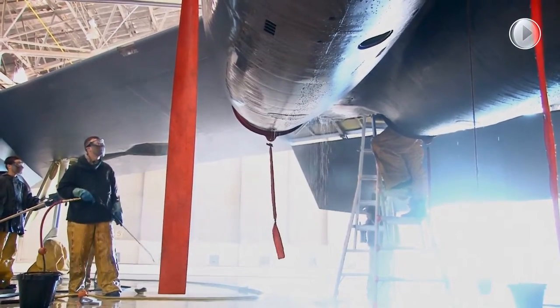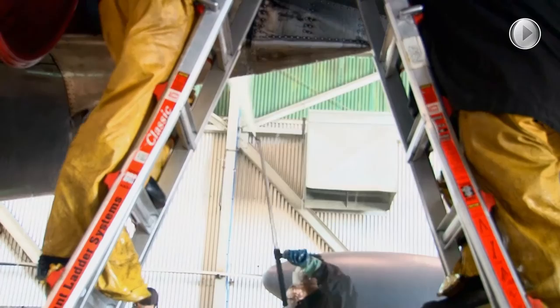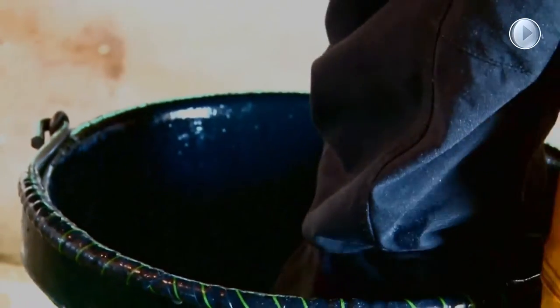A 5th Bomb Wing Crew Chief explains the importance of cleaning and inspecting the aircraft: getting all the grease and any kind of contaminants off of there. The big thing is for the corrosion — we want to prevent the aircraft from getting corroded by washing up any debris.